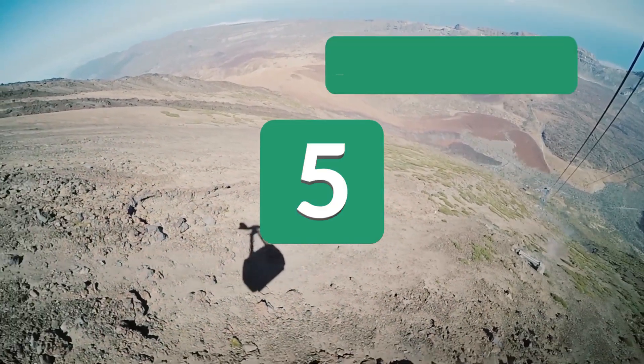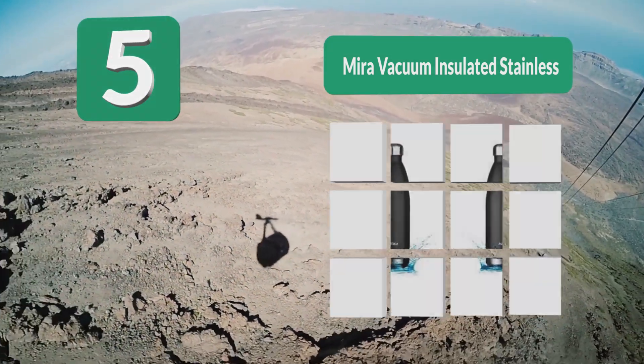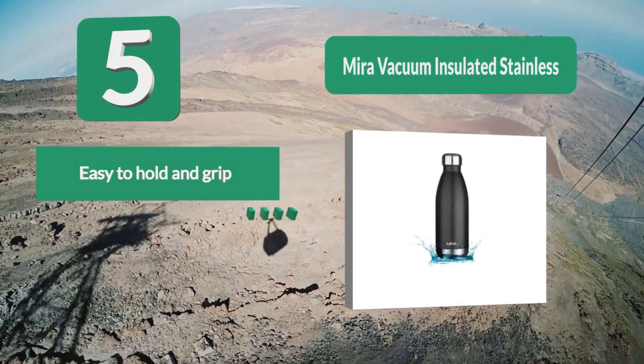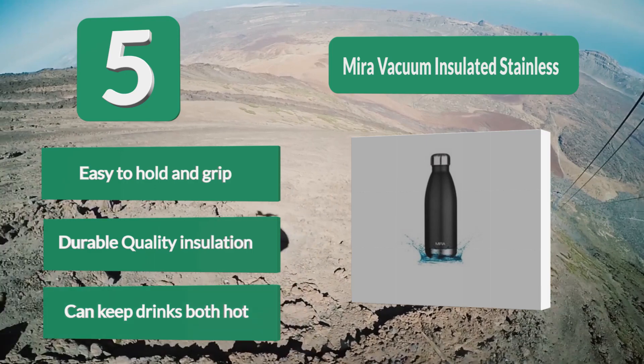Number 5: Mirror Vacuum Insulated Stainless. Stay hydrated during your outings with this insulated bottle. It is made from high quality food grade 18/8 stainless steel that doesn't break easily, making it sturdier and long-lasting. It is rust resistant, way better than the regular plastic and glass models, easy to hold and grip, with durable quality insulation.